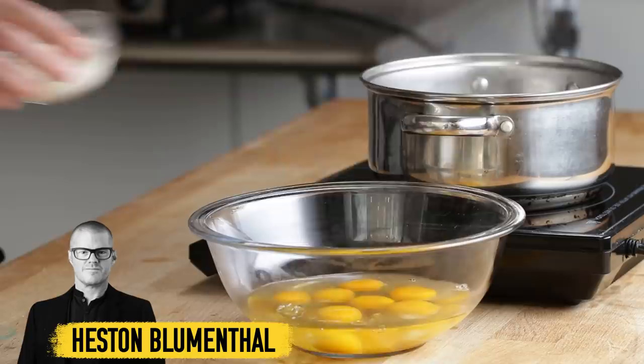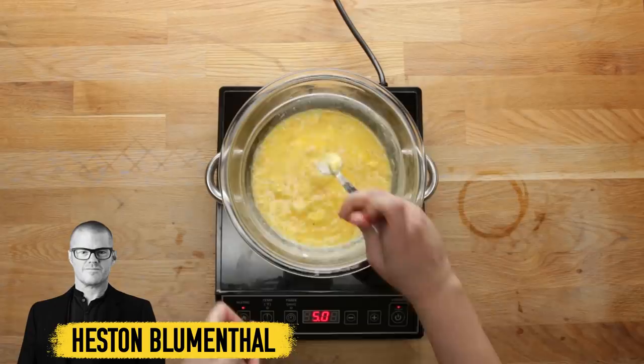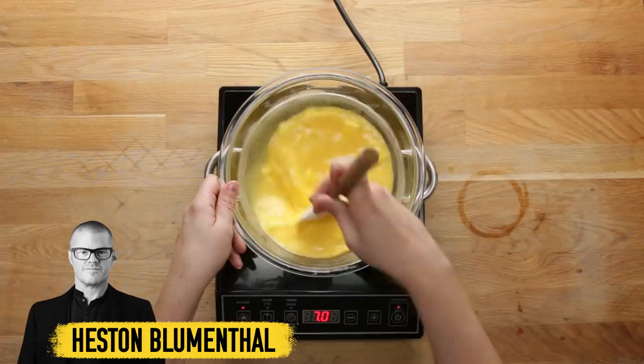Heston Blumenthal has a very strange method. He combines milk, cream, eggs, salt and pepper in a double boiler with a whisk, puts them over gently simmering water, and stirs them with a rubber spatula until they're just barely cooked. The gentle heat is supposed to keep them soft and moist.